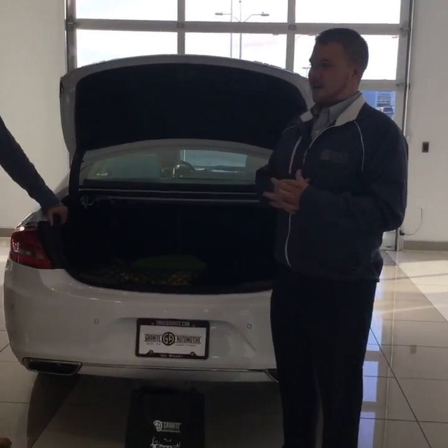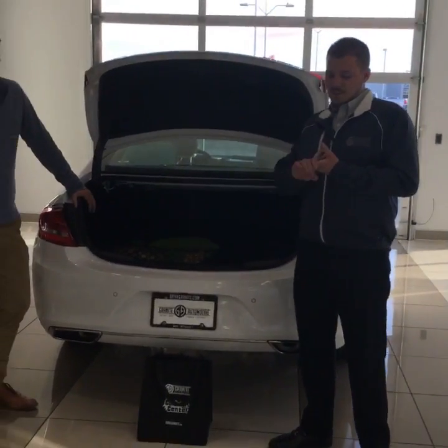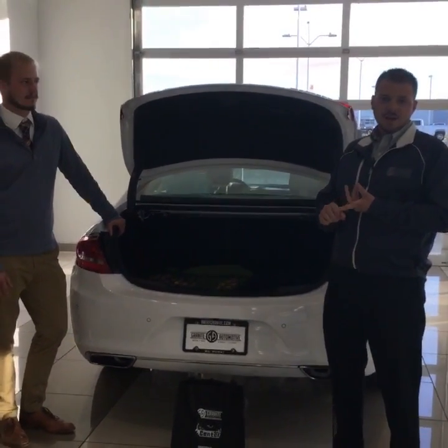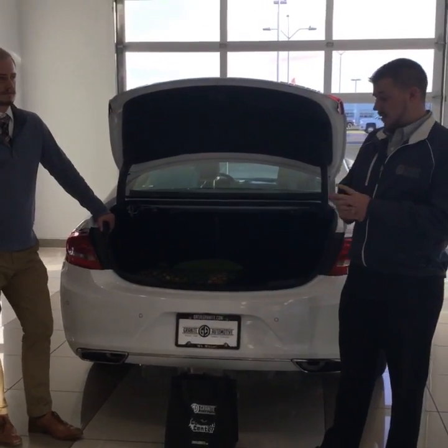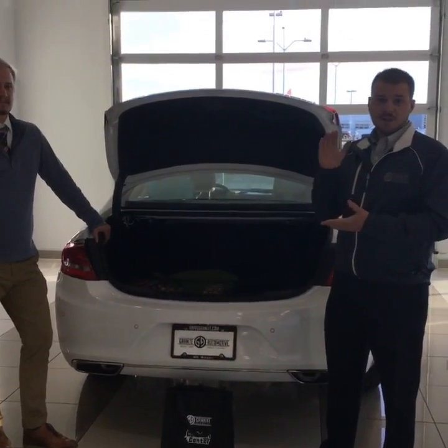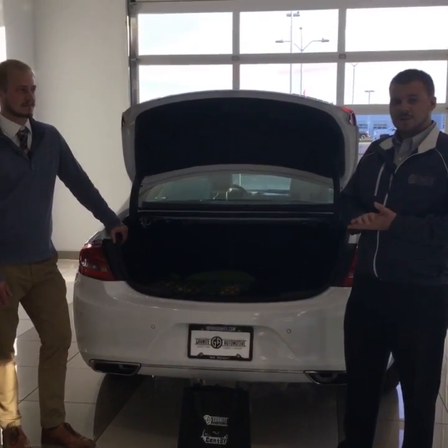Hello, I'm Jace Thomas here at Granite Automotive with Taylor Nielsen. Today we're going to talk to you about how to make a winter survival kit. Season is right around the corner coming Thursday, so if that were to happen, we're going to teach you some things you should have in your vehicle just in case you run into an unfortunate situation.